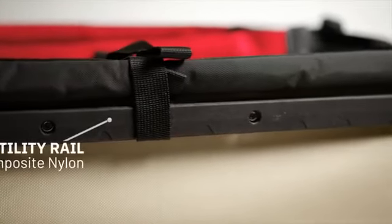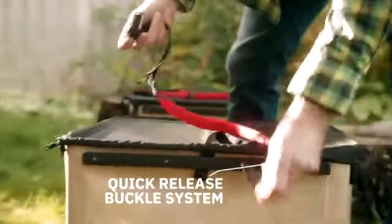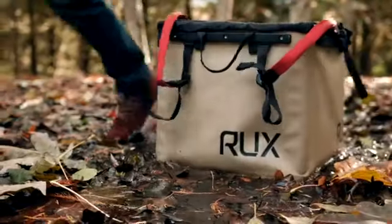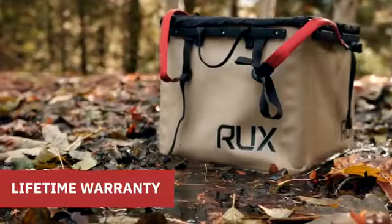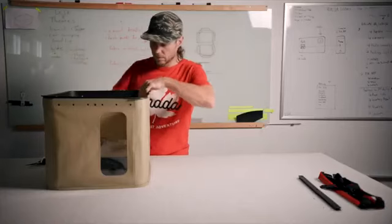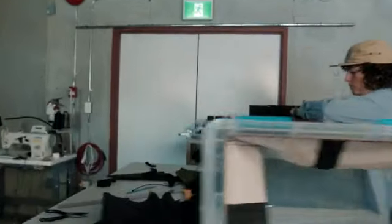The tactical-inspired utility rails add infinite versatility — quick release your straps, take pockets with you, or attach slat wall hooks to your garage. The potential here is huge. Rucks is built to last a lifetime outdoors, backed with a lifetime warranty. All those components come apart for field repair, efficient servicing, and sustainable material recycling.